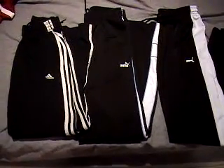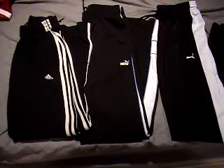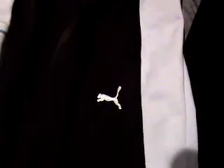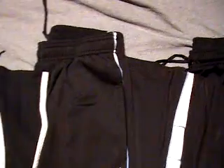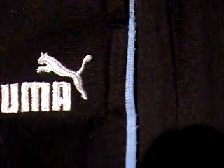This auction is for three sets of workout pants, gym pants. Two are Puma. The two Pumas are extra small. This one is black and white, really cool Puma logo. And this one is black, white, and light blue. You can see the light blue if I get in close enough.